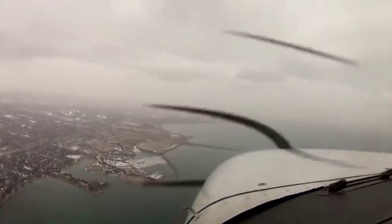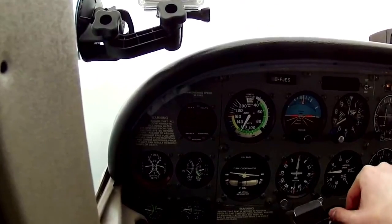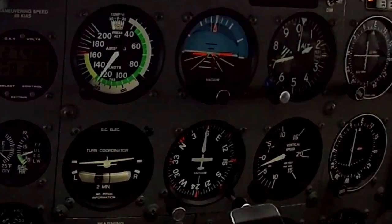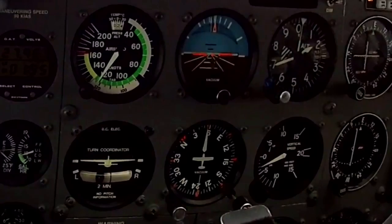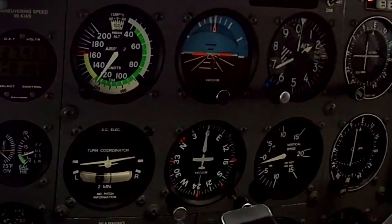What does happen to VFR pilots is something called spatial disorientation. When you get into the clouds, if you're not equipped to fly on instruments, it's very easy to quickly lose your spatial orientation. A lot of instrument training has to do with ignoring your body — the vestibular system — in terms of turning, what your attitude is, climbing or descending.